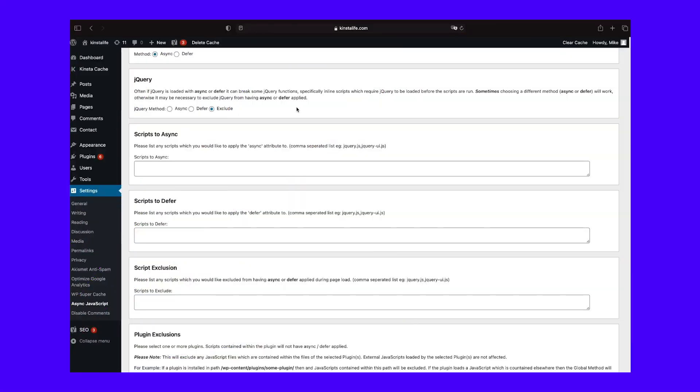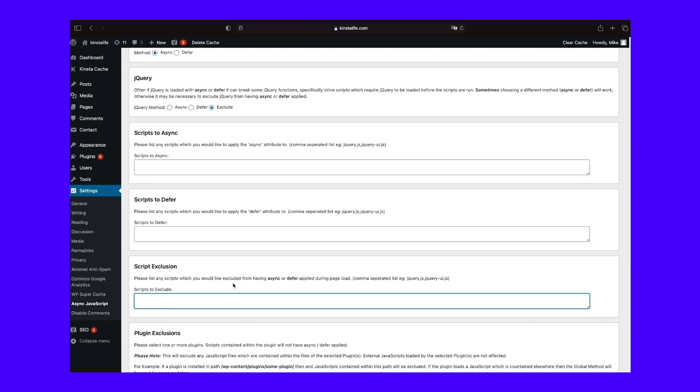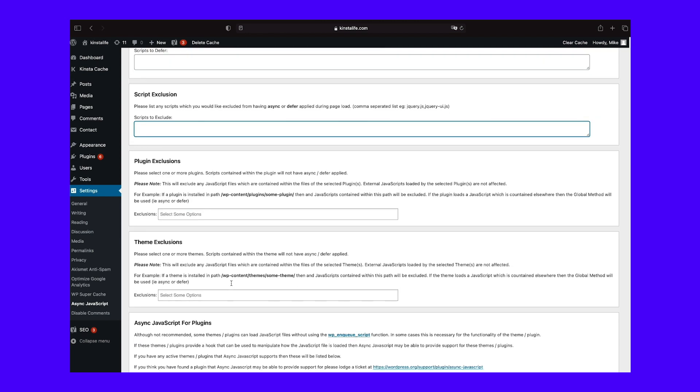Further down, you can also manually include or exclude specific scripts from being deferred, including a nice user-friendly feature to let you target specific themes or plugins that are active on your site.